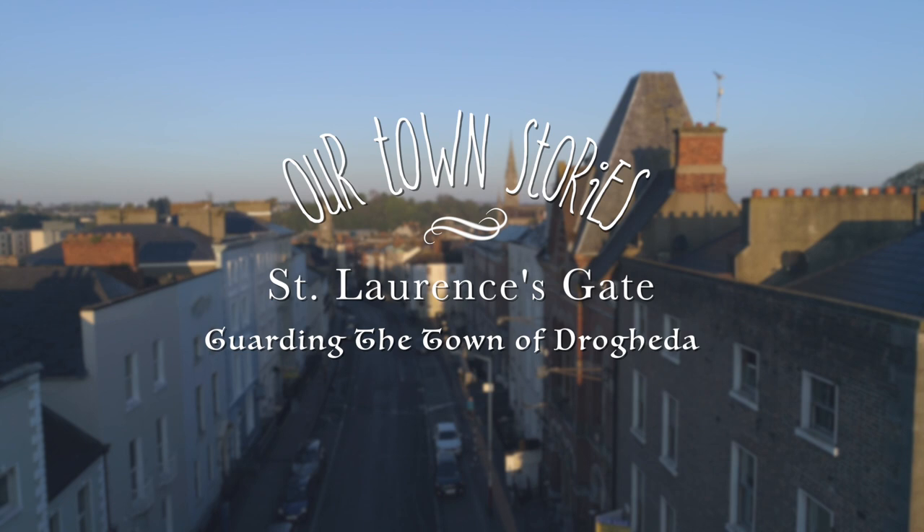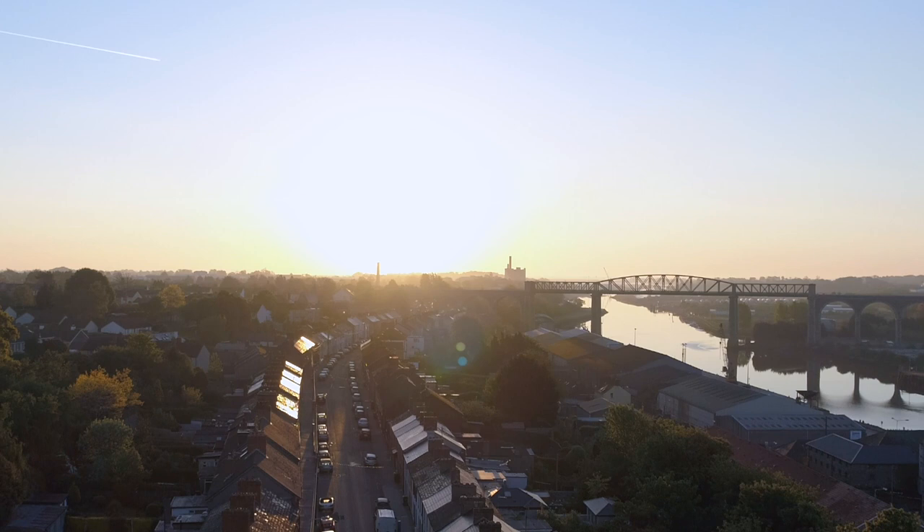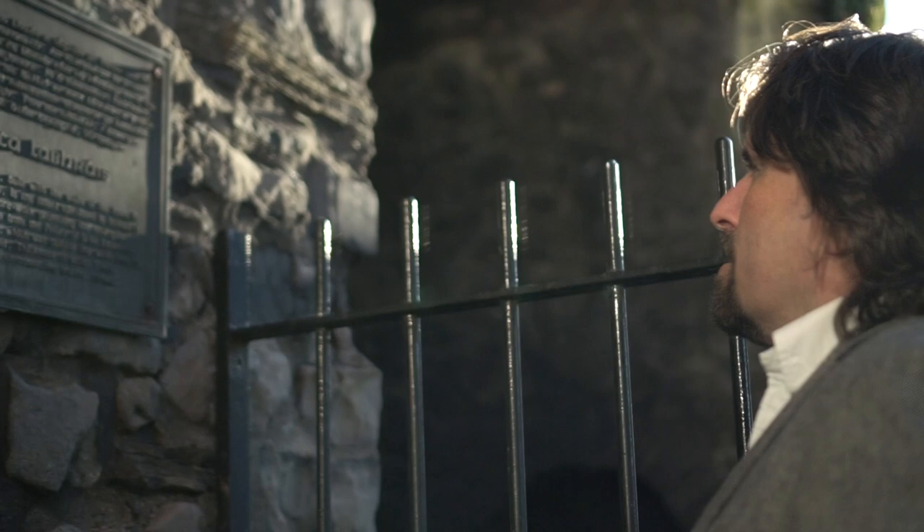Drogheda has always been an important town. For over 900 years it has controlled the political, social and commercial life of this part of Ireland, where the River Boyne flows into the sea.